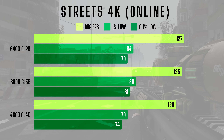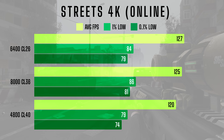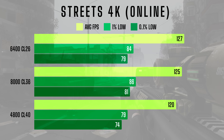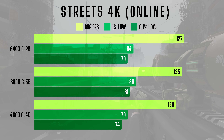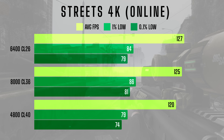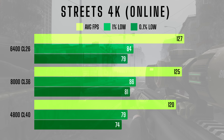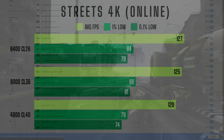Finally, at 4K online, the differences shrink once again. The average FPS ranges from 120 for the 4800CL40 kit to 127 for the 6400CL26 kit, and the 1% and 0.1% lows are nearly identical across the board, with all three kits delivering smooth gameplay. This makes the 4800 kit the most practical option for 4K gaming. Spending extra for faster RAM at this resolution simply doesn't provide enough of a performance boost to justify the cost.